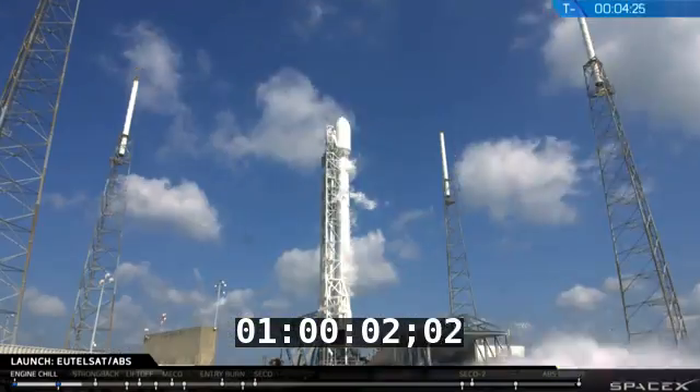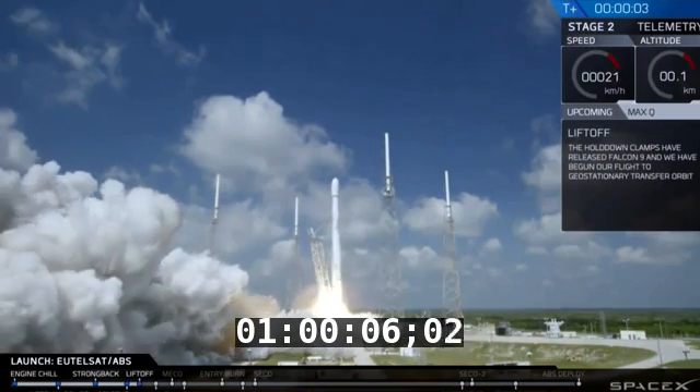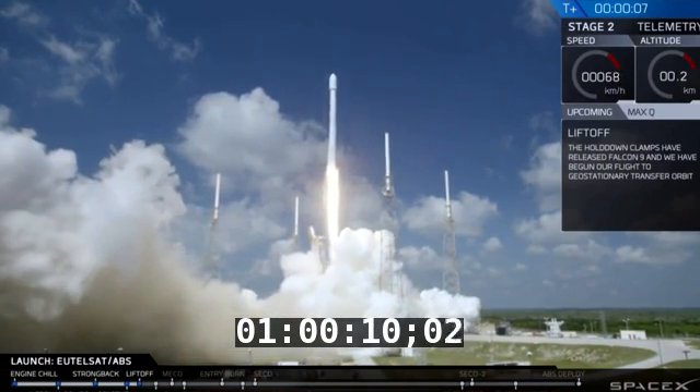Two, one, zero, lift-off — that is how a payload normally gets to space. Huge and expensive launches.